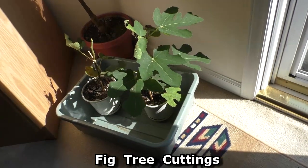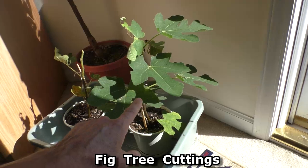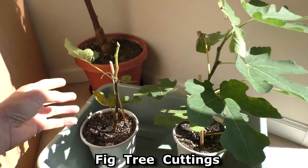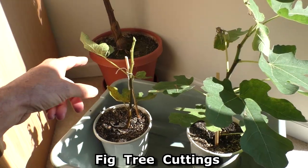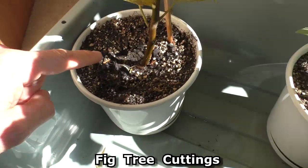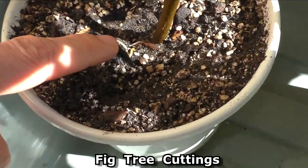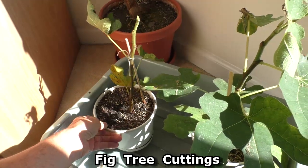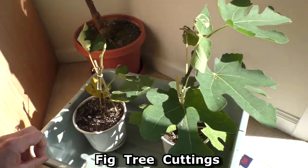This is an update on the fig trees. It turns out this one has also survived. It dropped the leaves, and then these last few leaves perked up, and you can see that there's healthy roots in the soil, so that's kind of cool. This one worked out also.